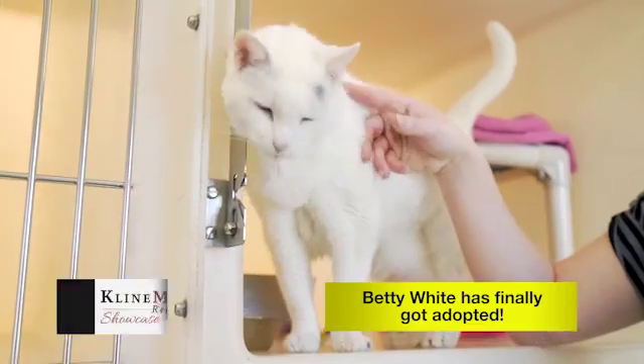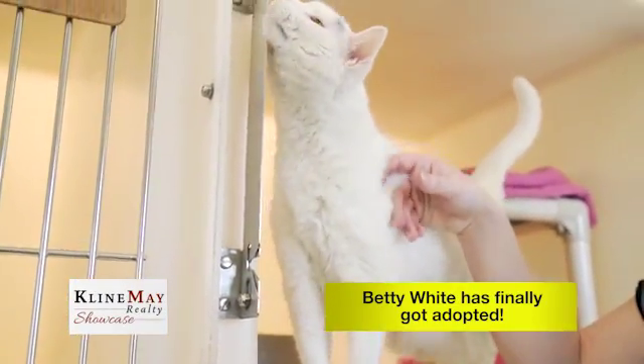Hi, Amy Roberts here with this month's Finding Forever Home segment. We have awesome news — all of the animals who we have featured from the SPCA have been adopted, with the exception of Betty White. Today we're going to introduce you to two new animals: Grummy the cat and Duke the dog.